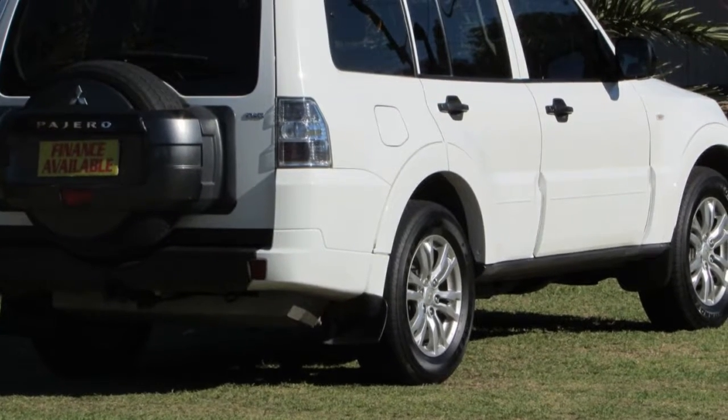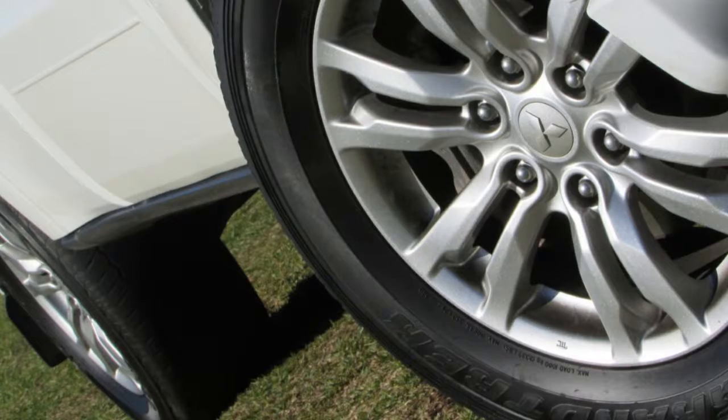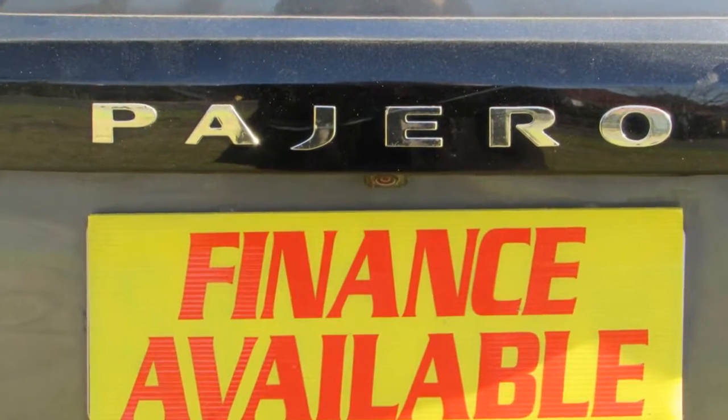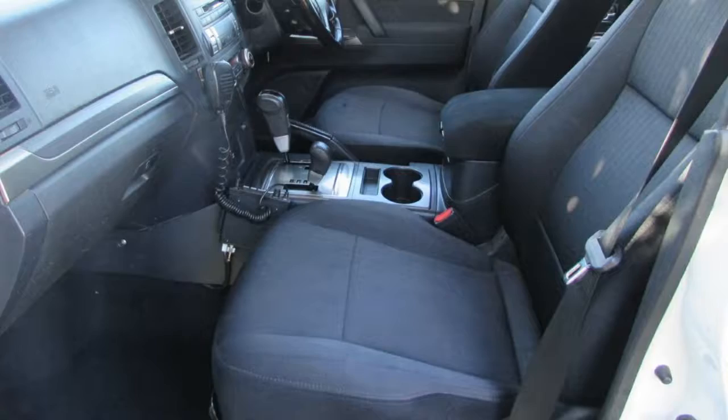This vehicle has all the features you could dream of: remote central locking, cruise control, alloy wheels, power steering, air conditioning, climate control, and more. If you're looking for a first-rate vehicle, this could be yours today.